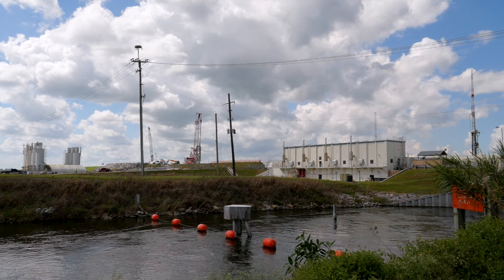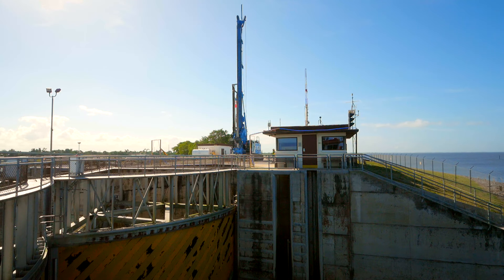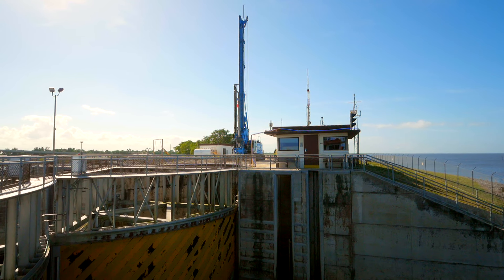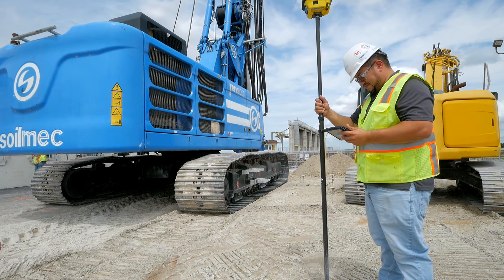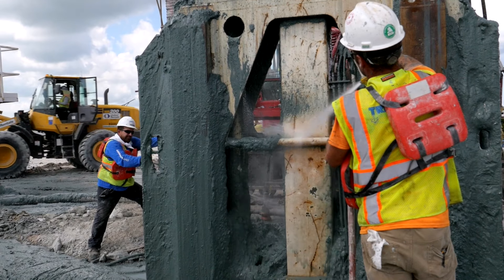One of the main challenges presented by this project was the logistics between project sites, which were separated as far as 30 miles apart from one another. Experienced personnel were utilized during the mobilization, demobilization, and operation of heavy equipment at each project site. This was achieved successfully without compromising safety, as per the no-loss-time accidents recorded throughout the completion of the project.